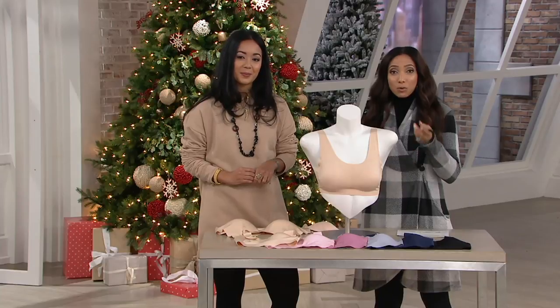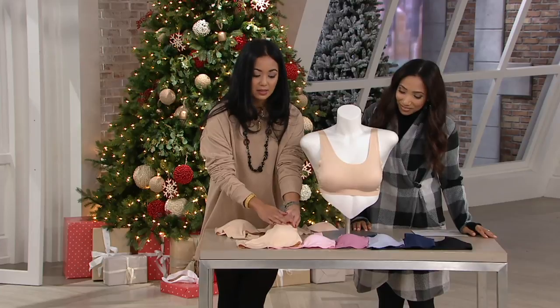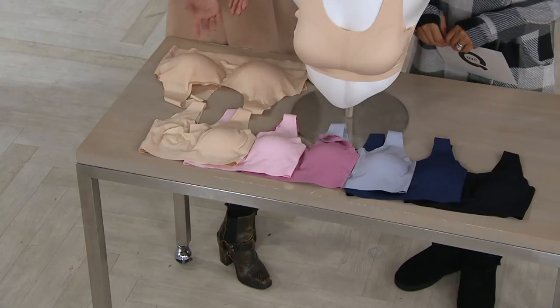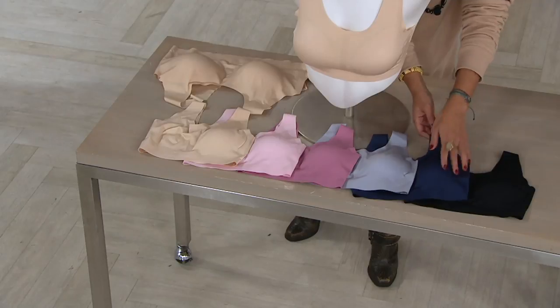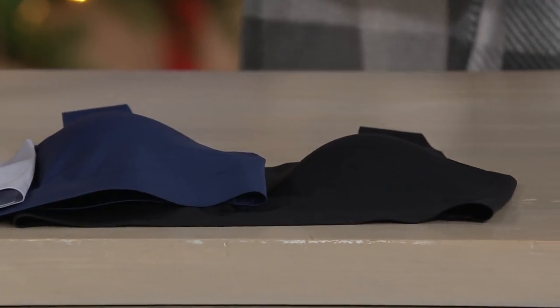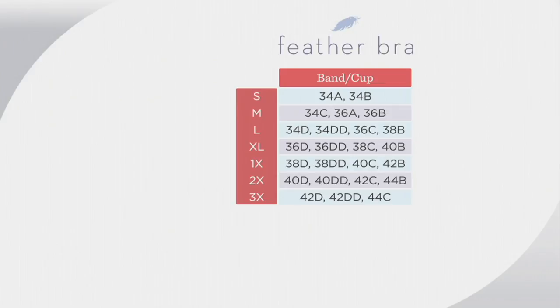Let me walk through the color choices again. We have nude — your basic, classic everyday color. Then blush, a nice alternative to nude that's still light enough not to show through clothing. Then Heather Rose, Dusty Perry, navy as a great alternative to black, and of course black. The size chart goes small through 3X — find your alphanumeric size on the right, go across to find your alpha sizing on the left.